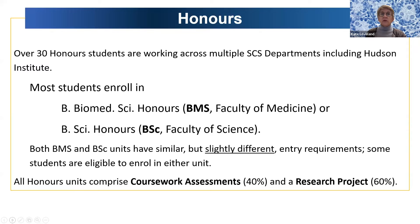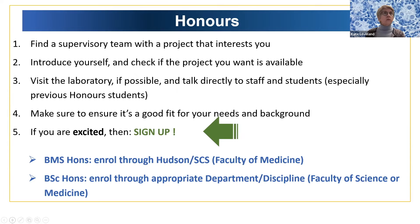All honours units are very similar — coursework assessments comprise 40% of your final mark and the research project is 60%. So if you want to do honours, find a supervisory team with a project that interests you. You can talk to more than one — interview two or three. Make sure you're polite enough to let them know you're checking around. Go and visit and talk directly to the staff and students, especially previous honours students. Make sure it's a good fit for your needs, your style, and your background, and if you're excited, sign up.